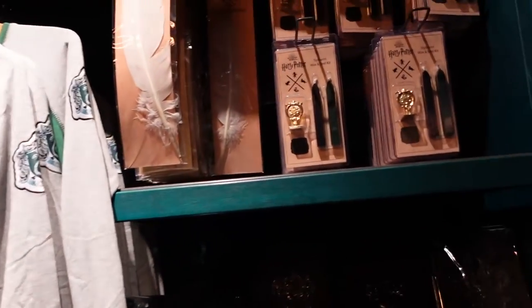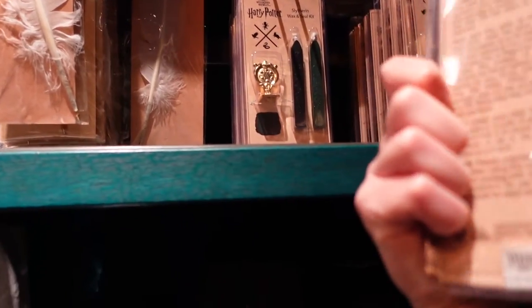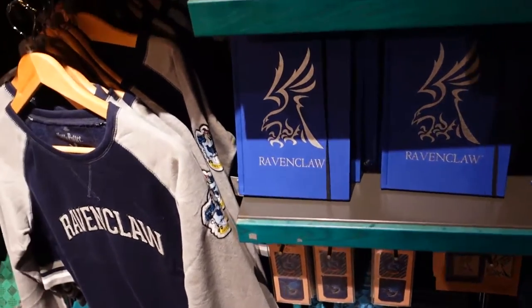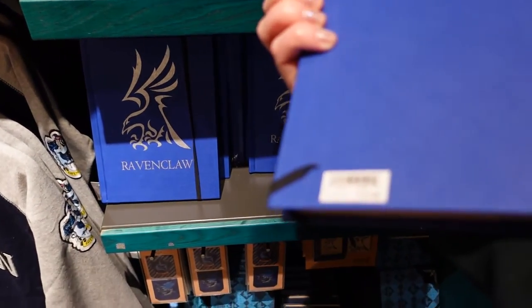More house items. There is a wax seal kit for £15. They have them in different houses as well. There's some Ravenclaw stuff — I'm going to choose this notebook. Let's see if I can grab it — it's very heavy. £15 for that one.